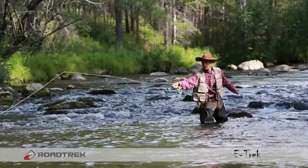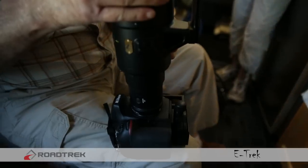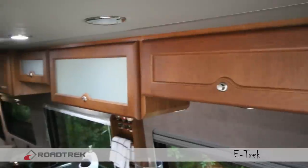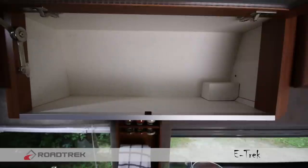Are you someone who enjoys fishing, biking, or maybe simply a photo enthusiast? Well, don't worry about all your supplies. The eTrek has plenty of storage, so nothing has to be left behind.